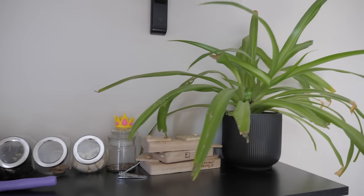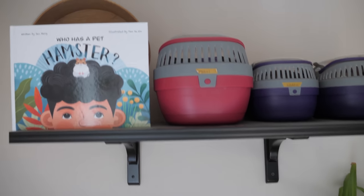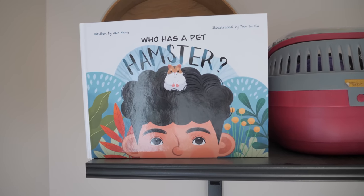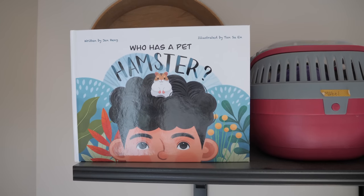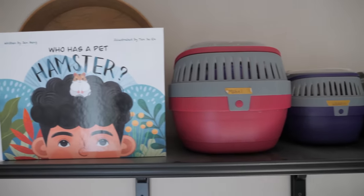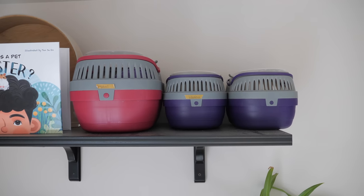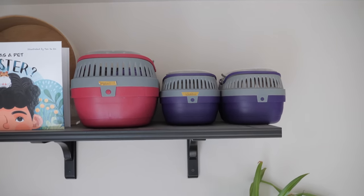Beside that I have my beautiful spider plant. Above that is a higher shelf I mainly use for displaying things. The first thing is a book I was sent called 'Who Has a Hamster?' — if you have children and want to teach them about proper hamster care, I highly recommend it. Beside that I have my three hamster carriers. I only have two hamsters right now, but there are three carriers and that's going to stay that way.